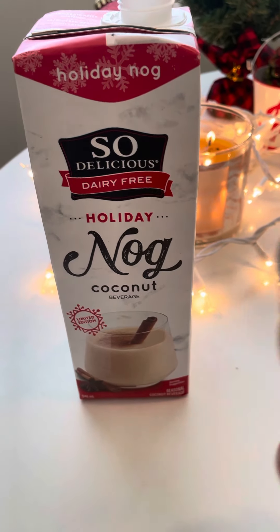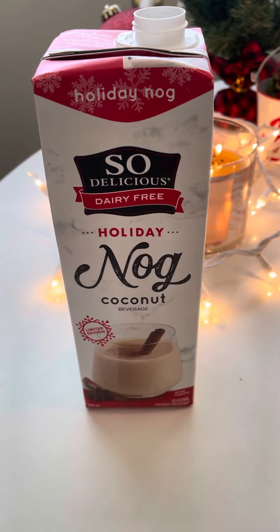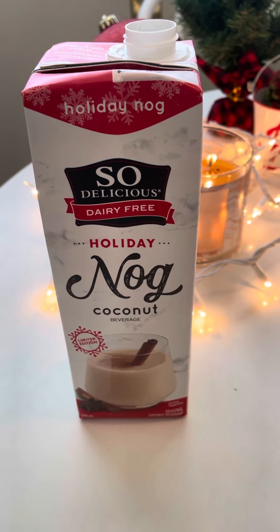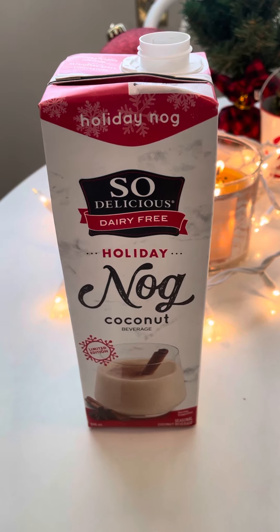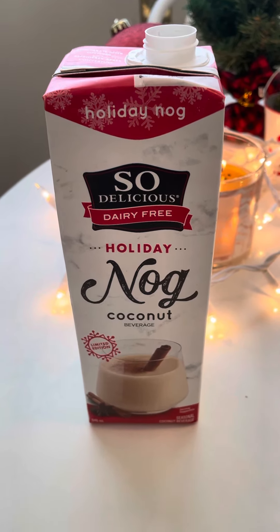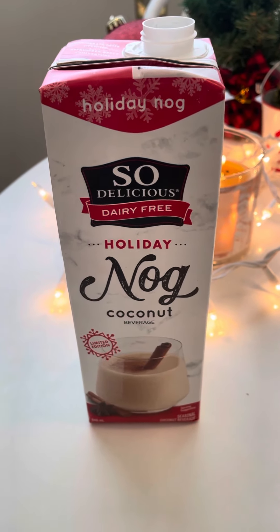It does taste like eggnog — it's actually really delicious. If you had this instead of eggnog, you would notice only because it's a little bit more watered down and not quite as thick, but it's so close and it's super yummy, and it won't cause tummy problems.